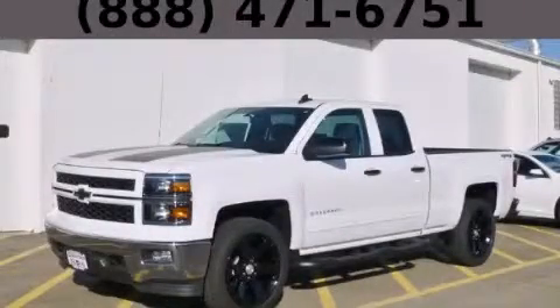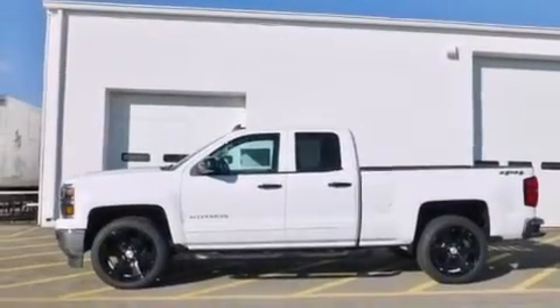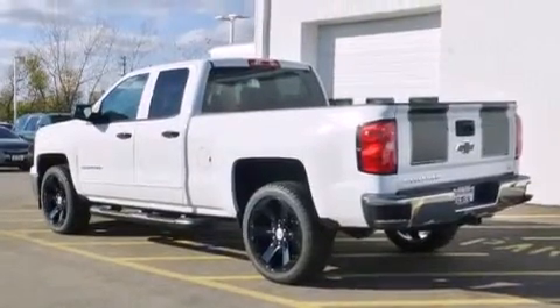This is a brand new 2015 Chevrolet Silverado 1500. It has the power to move what you need and the look too. It has a 5.3 liter 8-cylinder engine, an automatic transmission, and the added capability of 4-wheel drive.